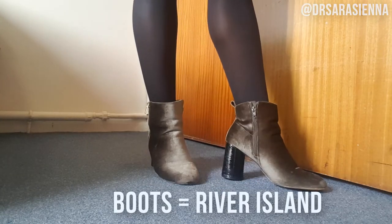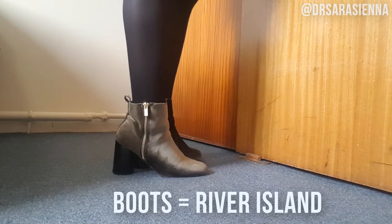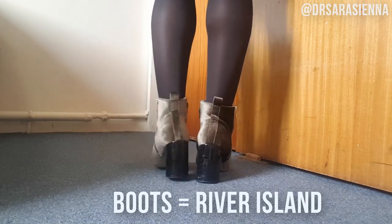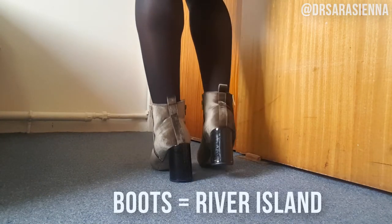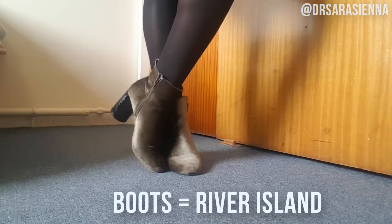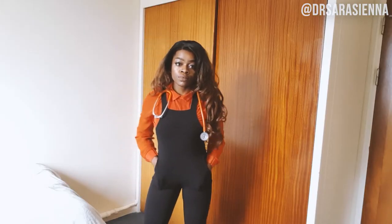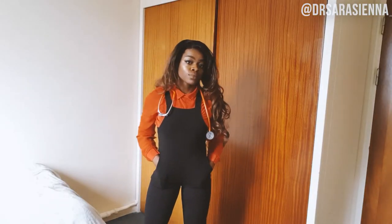I pair the outfit with these boots, which I got from my older sister Yana for Christmas — I love her for it because I always get compliments on them. They're like green velvety boots, pretty sure they're from River Island for around thirty-something pounds. They are a bit worn since it was a couple of Christmases ago, but I feel like they've lasted really well.